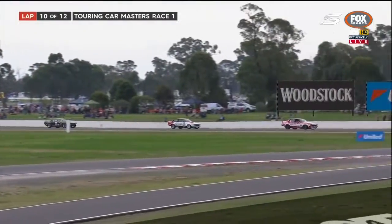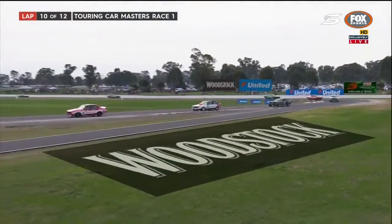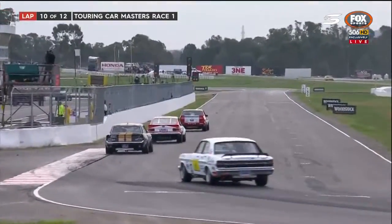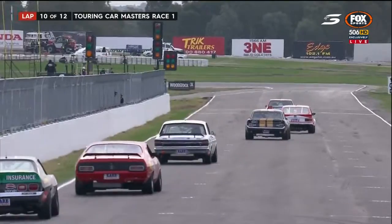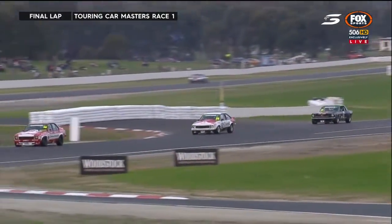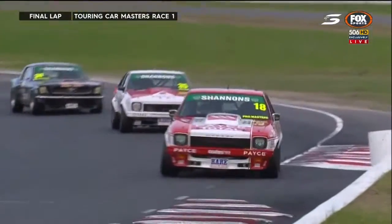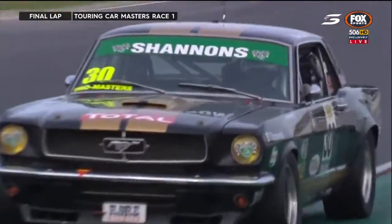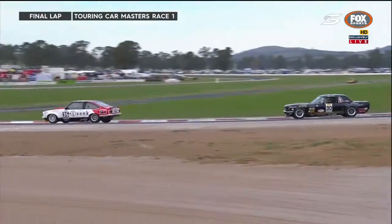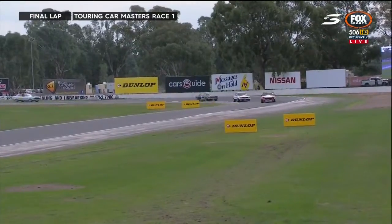Gomesall runs wide but it wasn't enough for Seton to capitalise on it. Johnson's dropped back and Abelnica, who was getting past in the early stages, is himself back up into the top five. Down to the S's to start the final lap. Seton, after jumping out of the Toyota 86 series where he finished middle of the pack, making the most of his usual mount here, chasing Gomesall - a top three result regardless of the situation.